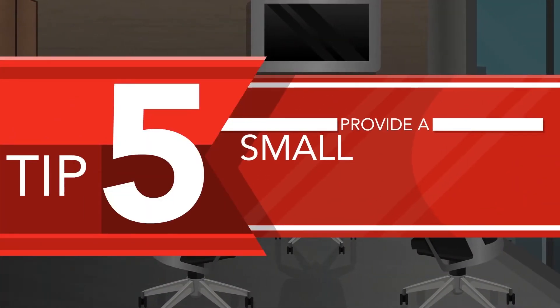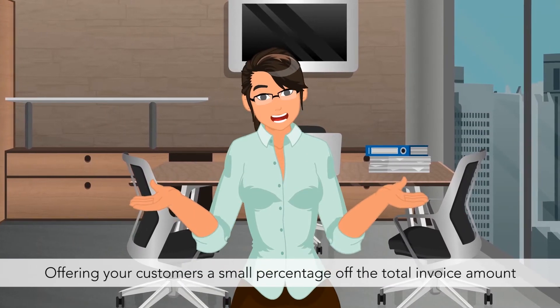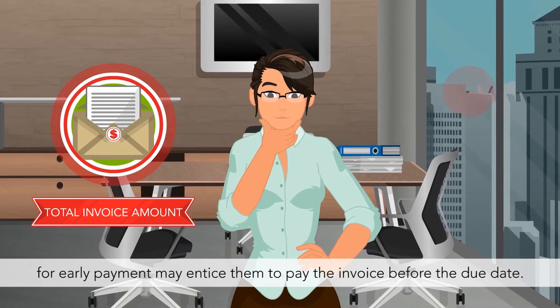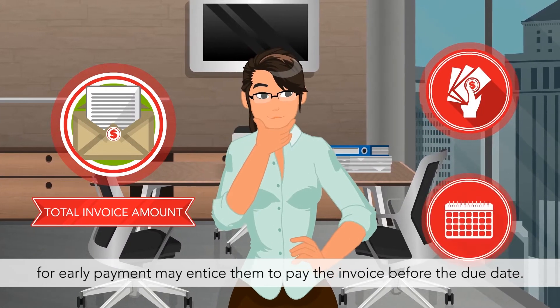Tip 5: Provide a small discount for early payments. Who doesn't like a discount? Offering your customers a small percentage off the total invoice amount for early payment may entice them to pay the invoice before the due date.